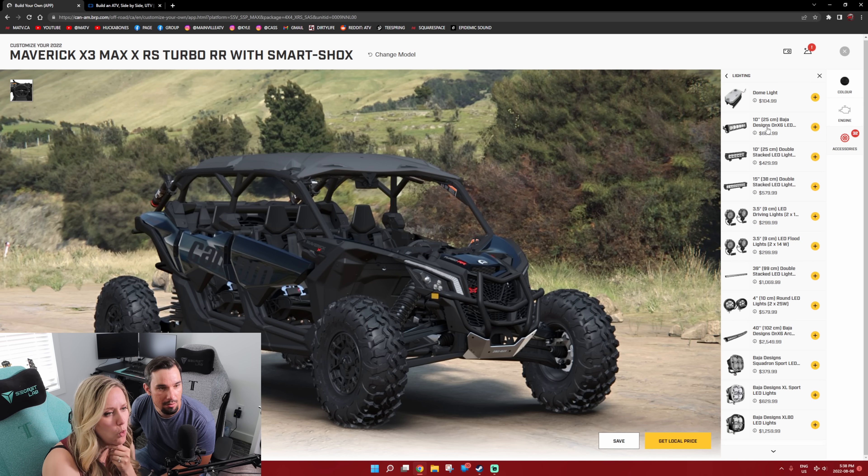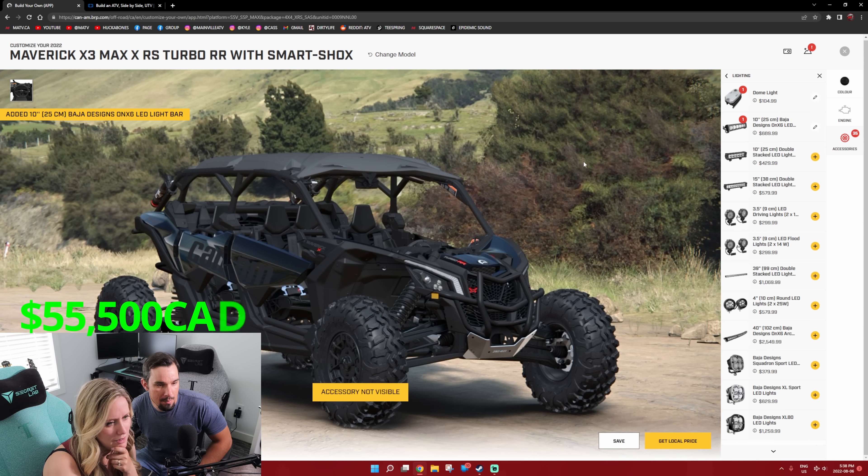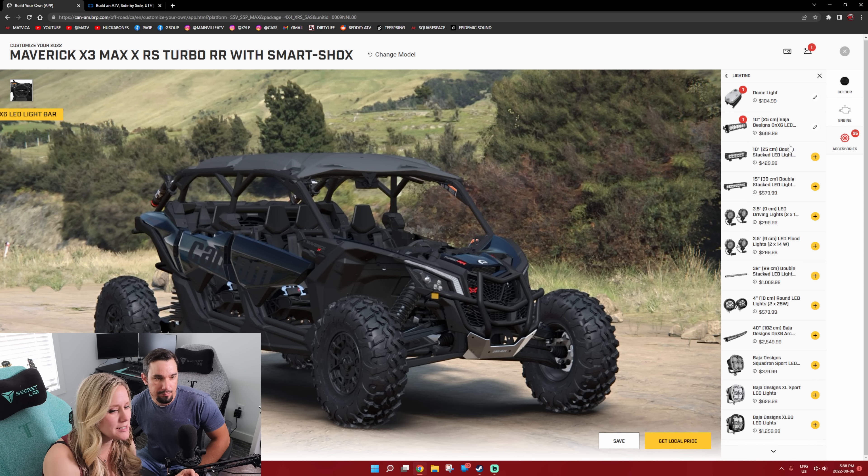What do we got for the lighting? Dome lights would be good — I would definitely do dome lights. One little light bar on the front — the 10-inch Baja. Just a 10 single row. It comes with the cabling, harness. That's misleading — we're going to sell you this light, but it doesn't work. You need this cable that I'm going to sell completely separately. Wire harness.